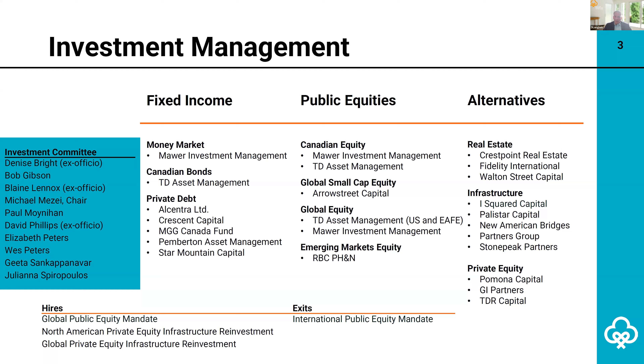Building out an alternative investment platform does take time. Strategic investment pacing allows for better diversification across assets and time horizons. It requires planning and maintenance to achieve and maintain target exposure to private assets.